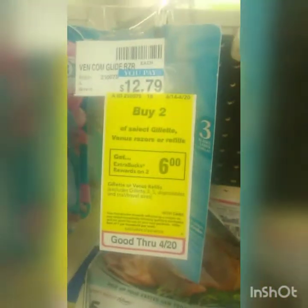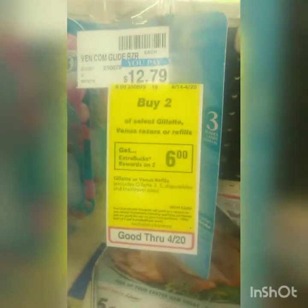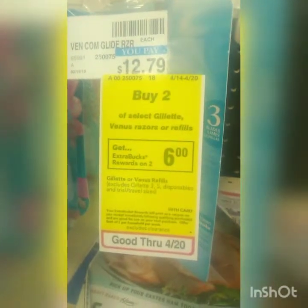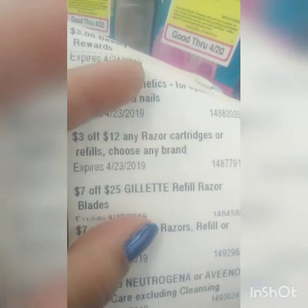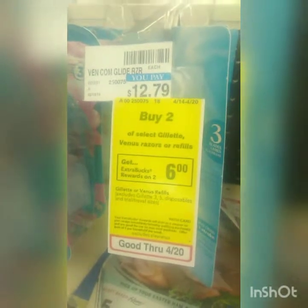This deal right here: they are $12.79. I'm going to get two of them — that'll be a little over fifteen dollars — and then I'll get six dollars back when you buy two. I have a three dollars off $12 and a seven dollars off Venus, and then three of these three-dollar coupons off. That'll make them nine dollars and then I'll get six dollars back, so it's about a dollar fifty for each.